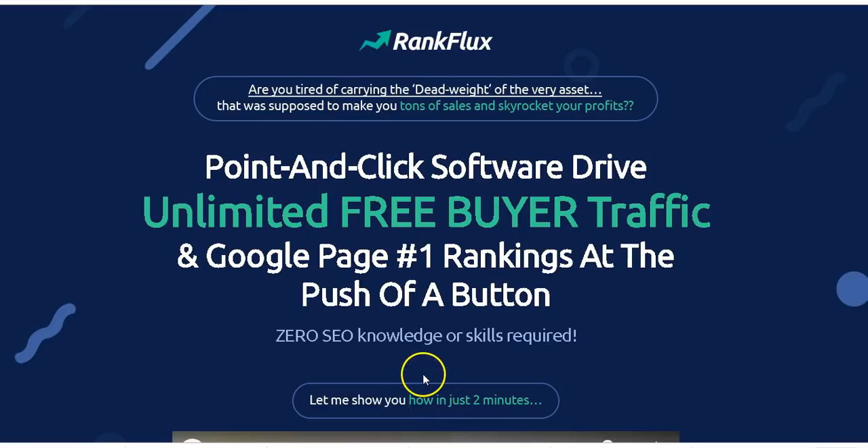Hi, hello, this is Stephen Zorins and welcome to my product review of Rank Flux. In this video I'm going to talk about what Rank Flux is all about and whether this is a good product or not and whether it can help you drive traffic or rank or do whatever it says it can do.